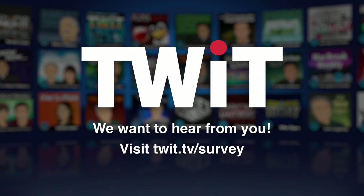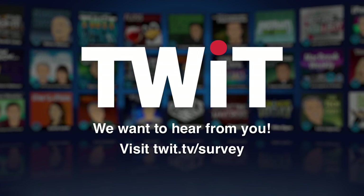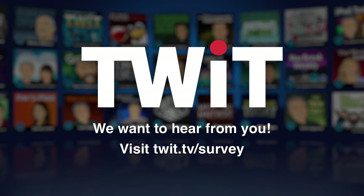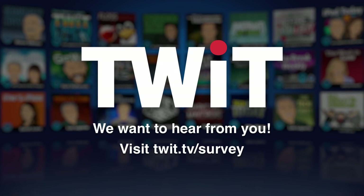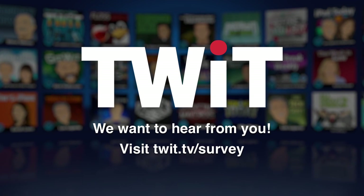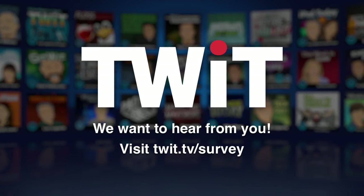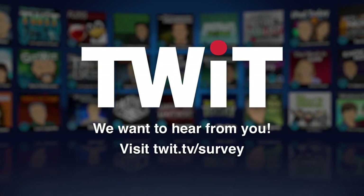It's time for TWIT's annual audience survey and we want to hear from you. Please visit twit.tv/survey and let us know what you think. It only takes a few minutes and your anonymous feedback will help us make TWIT even better. We thank you so much for your continued support. TWIT.tv/survey.